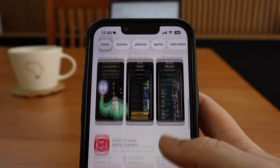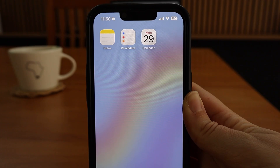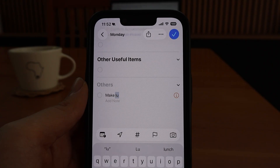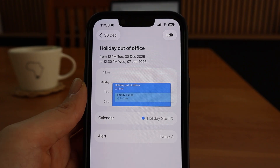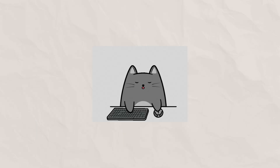I don't use fancy productivity apps. I use the Apple apps that already come on my devices and they run my entire week. Most people may know how to use these apps individually, but very few people know how to connect them — and that's where great productivity actually happens.